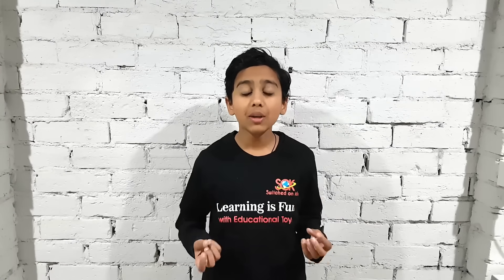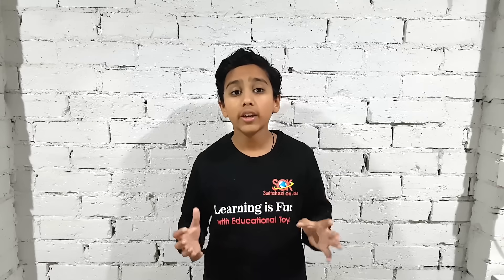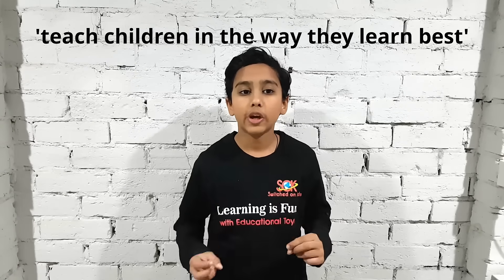So what is Switched On Kids? Switched On Kids is all about making learning fun for children and young adults like me and you. We have a range of products that promote STEM by providing a visual and hands-on way of learning. Our aim is to teach children in the way that they learn the best.